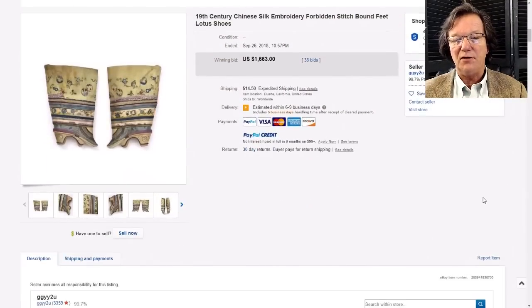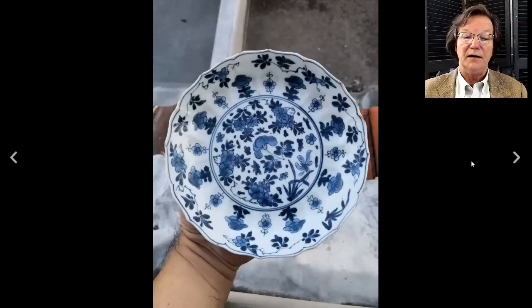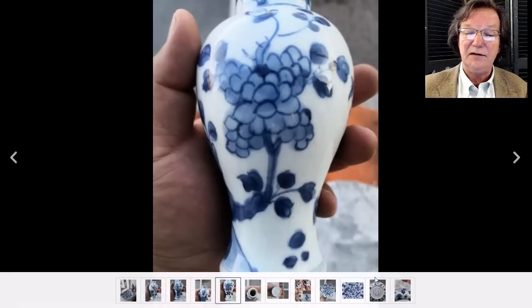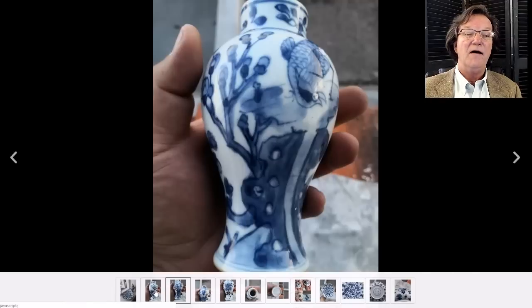This was a curious lot: a blue and white bowl listed with a vase. The vase was okay - a late 18th to early 19th century vase, nothing wrong with it, but nothing particularly great. The plate, however, was nice and I think it carried most of the weight. It went for $485.